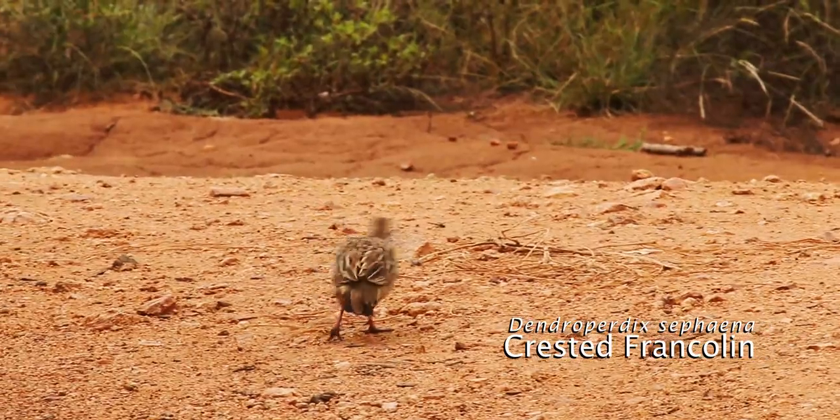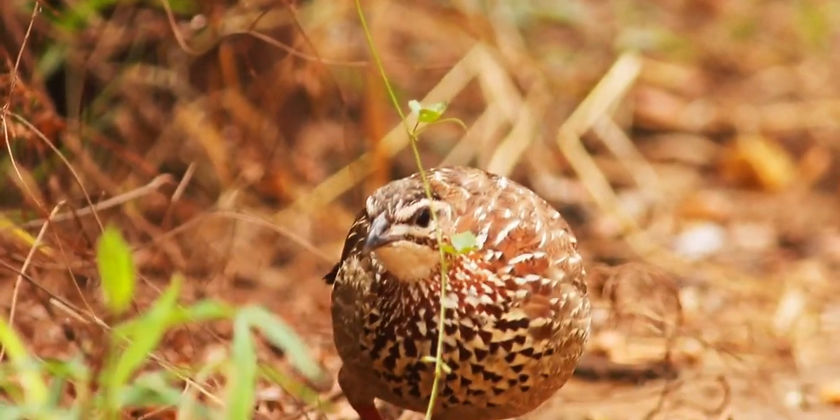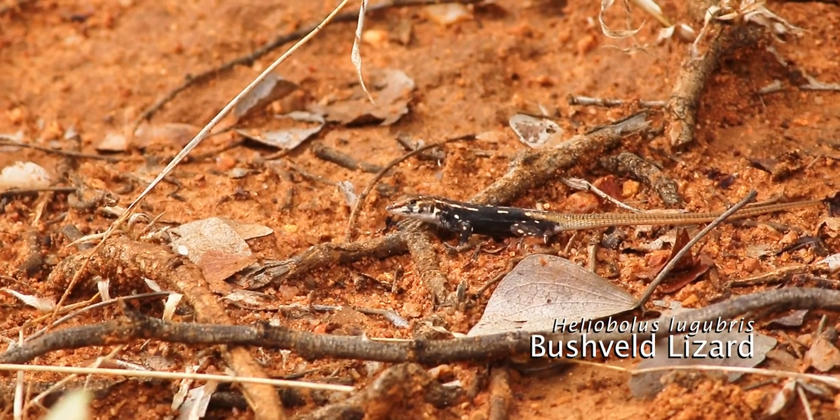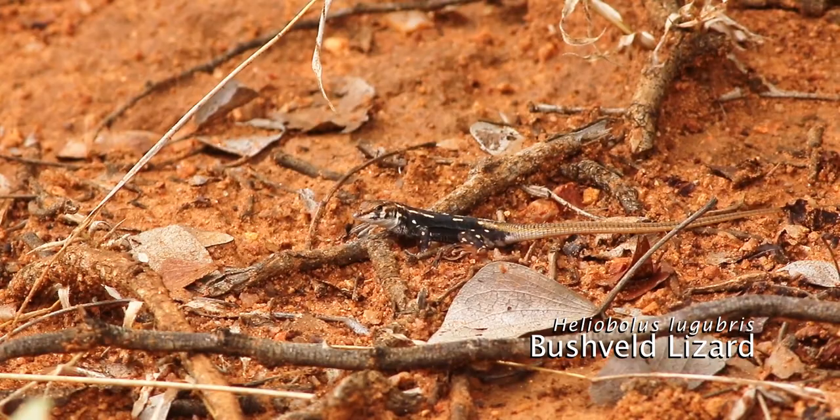Our first sighting for today is this crested francolin on our way to Sable Hide. This bushveld lizard is busy transitioning from its juvenile to adult coloration.